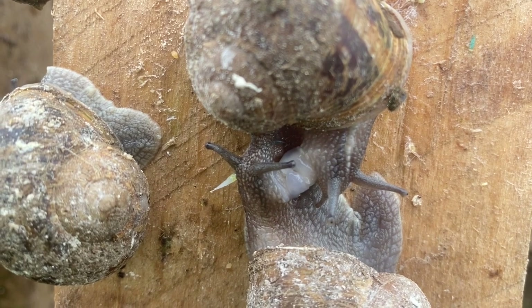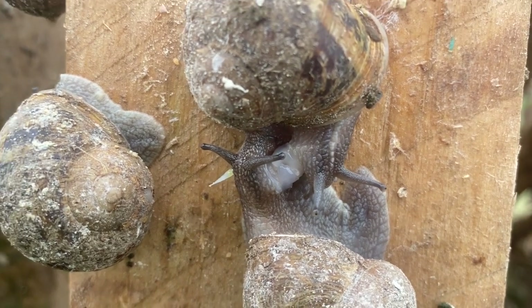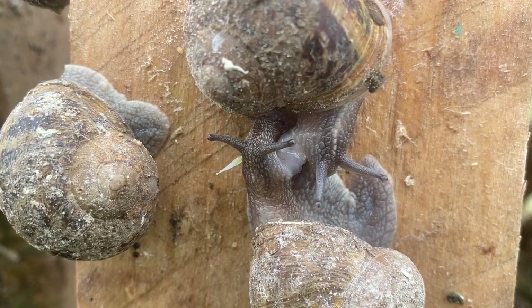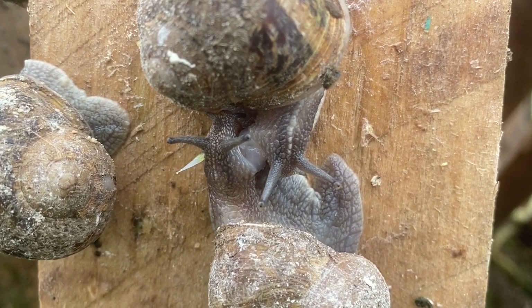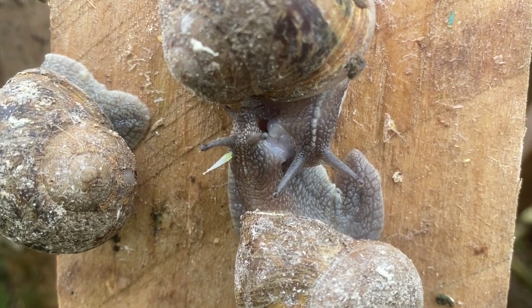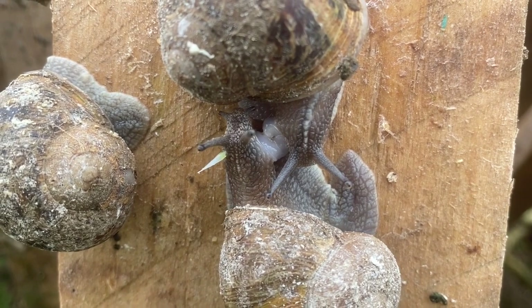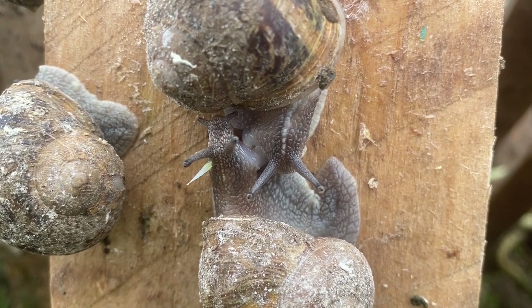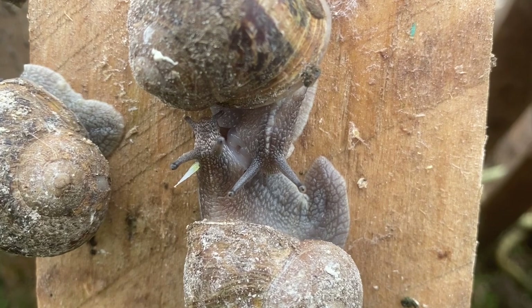Animals, generally speaking, are divided into male and female. But if you subtract insects, which make up more than 75% of the animal kingdom and are not hermaphrodites, we are left with a figure of one-third hermaphrodite species among all animal species. That's quite a chunk of hermaphrodites.